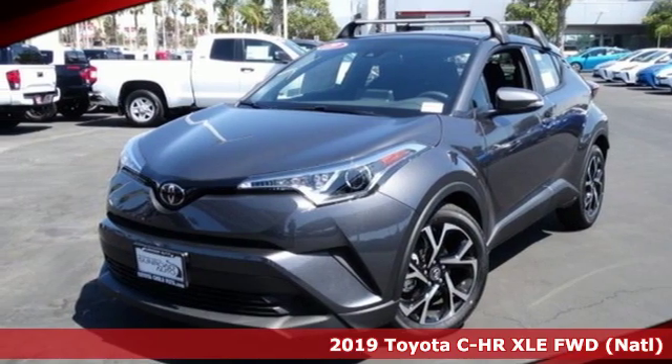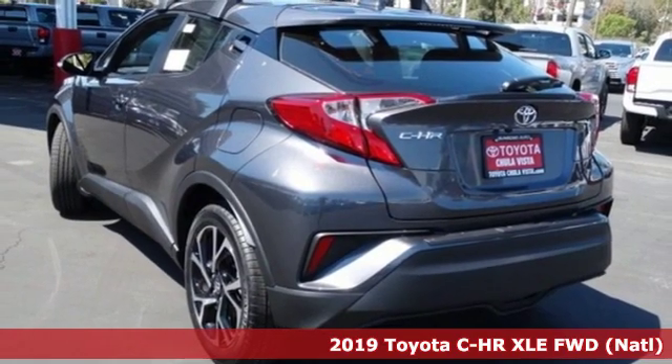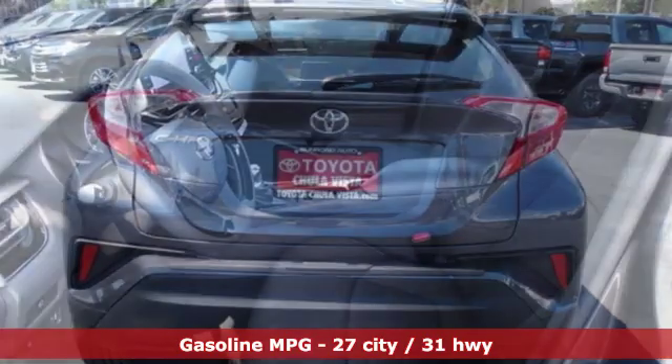Here's a new 2019 Toyota C-HR. Satisfy your inner rebel, color outside the lines with this C-HR, and get ready for an impressive combination of features.